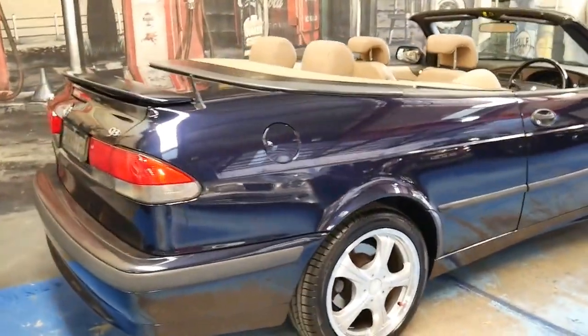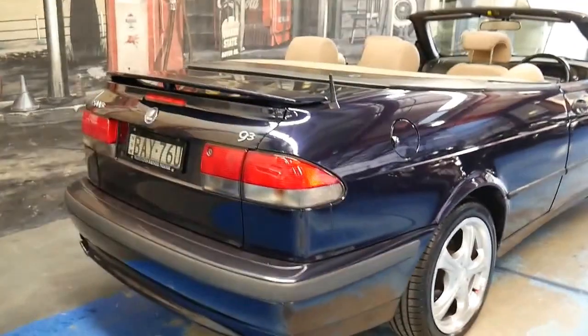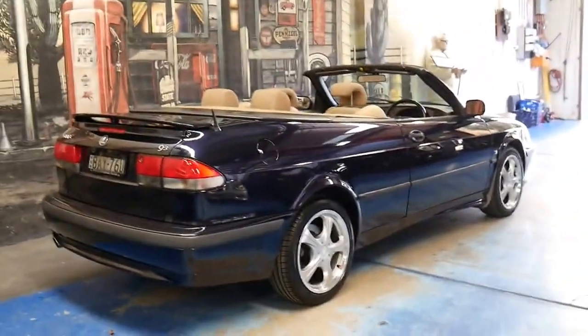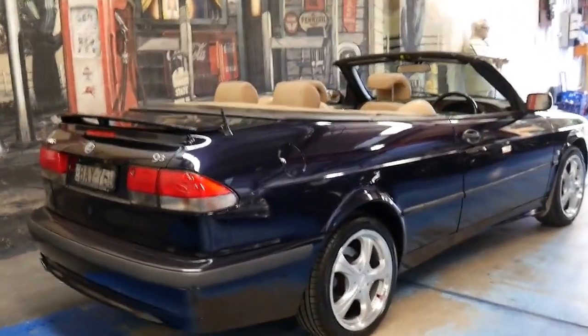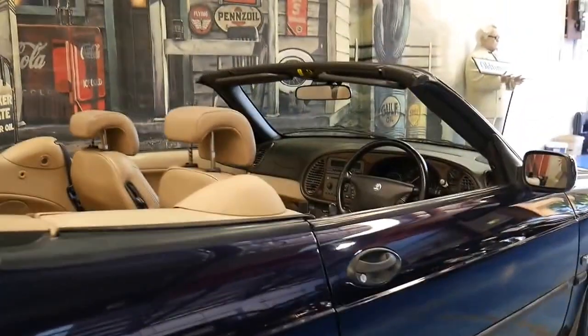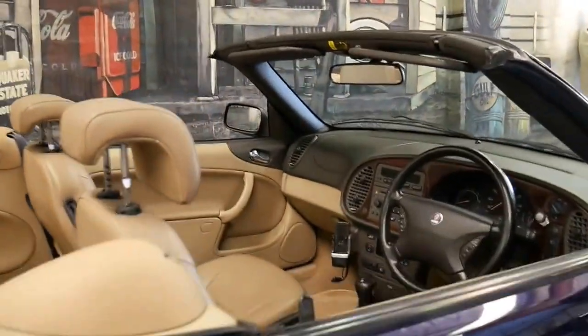The roof on this works absolutely perfectly. It's registered until August 2016 and I have driven it — it does drive beautifully. To be able to buy a car of this calibre for around $5,000 is remarkable.